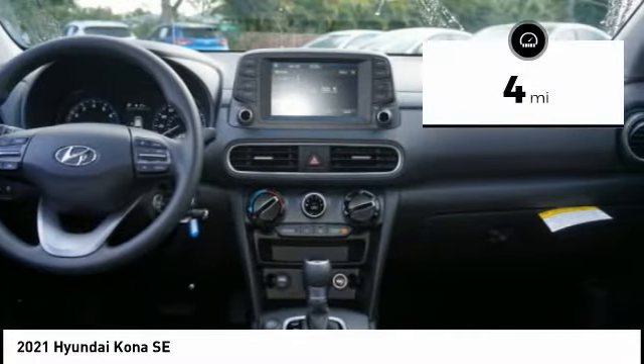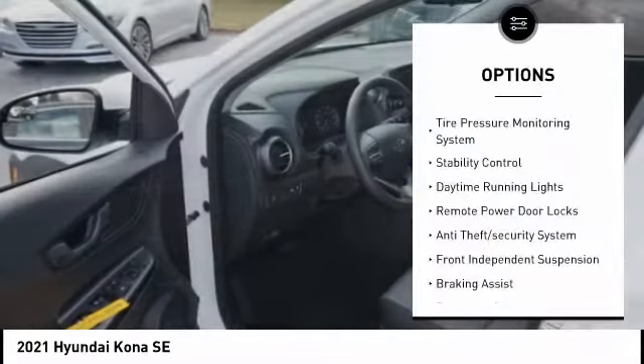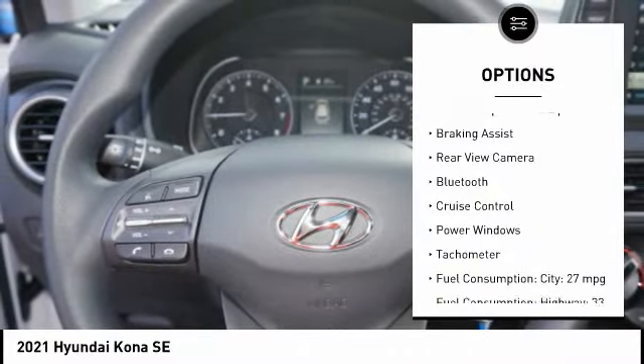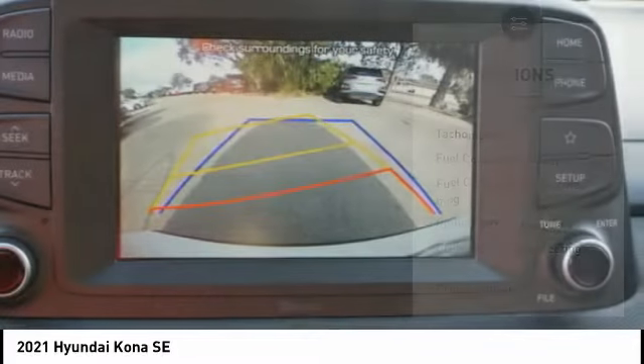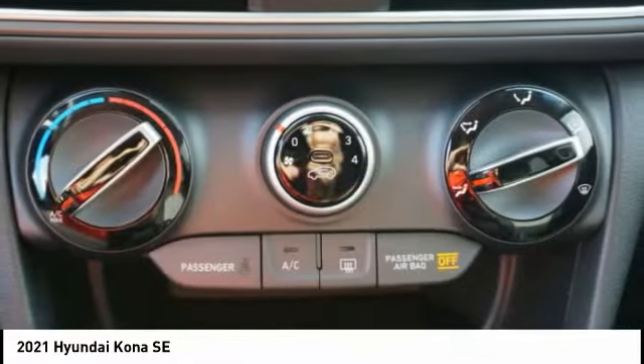This vehicle has less than 100 miles. Here are some of this vehicle's great options: tire pressure monitoring system, stability control, daytime running lights, remote power door locks, anti-theft security system, front independent suspension, braking assist, rear view camera, Bluetooth, and cruise control.